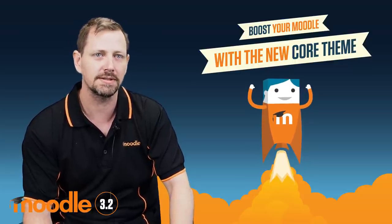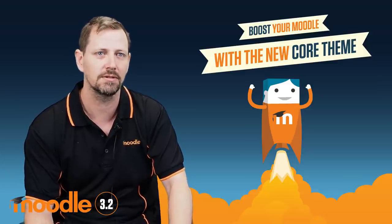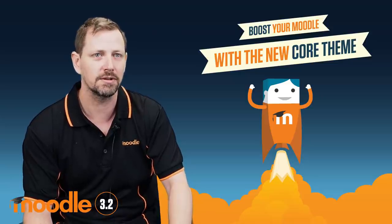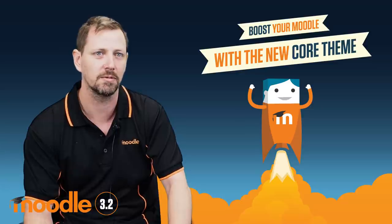In Boost you have clearer ways to navigate around Moodle with key points in each page that you can use to configure the courses and activities. There's more space on the screen for your content with a navigation drawer that can slide out of the way, and you have the option to switch back to the old theme and the old interface at any time if you want to.